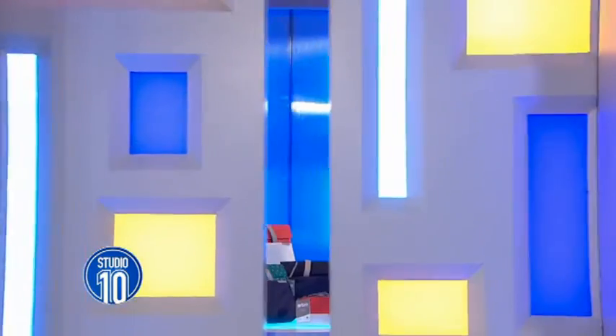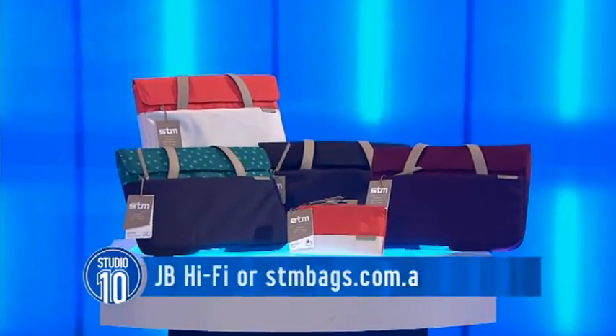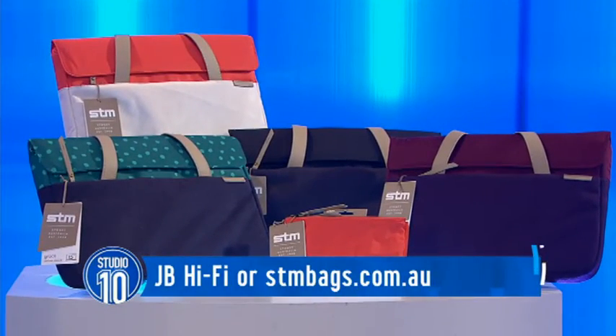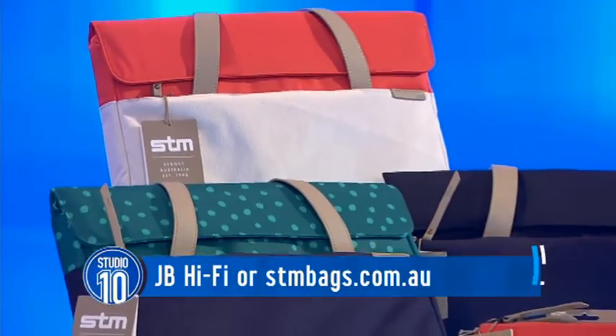All right, let's change it up a bit. To protect your gadgets, good accessories really do make all the difference, and STM searched for good-looking laptop covers. The Grace collection combines protection and clever design with the style that you want. They feature textured fabrics, great colours and smooth running zippers.